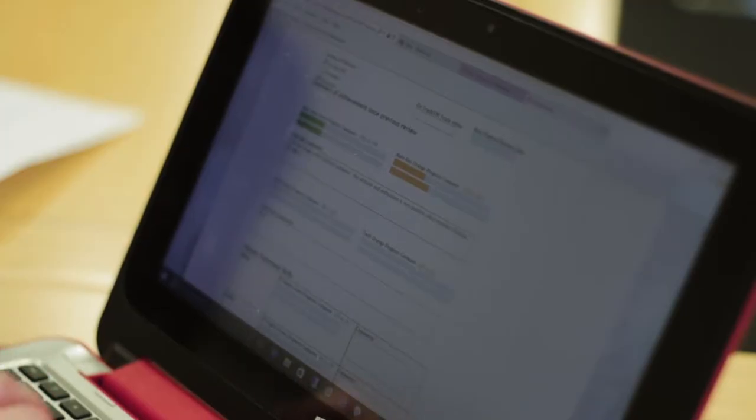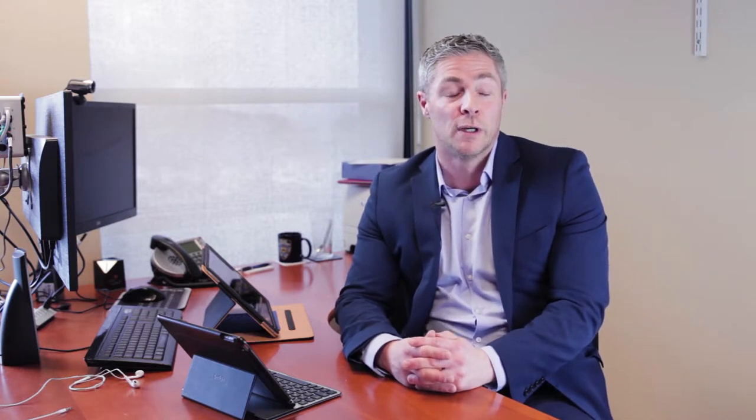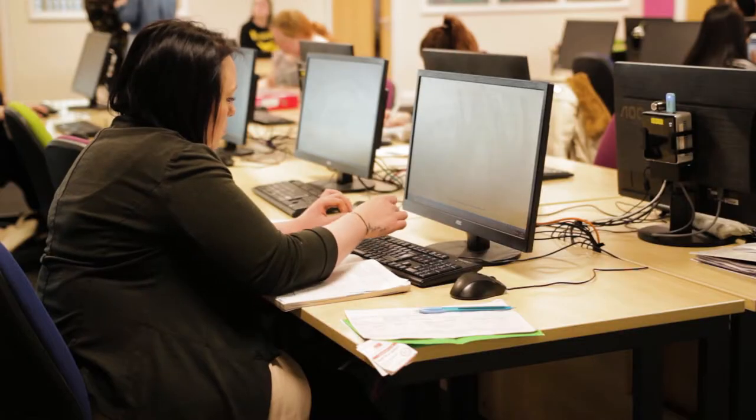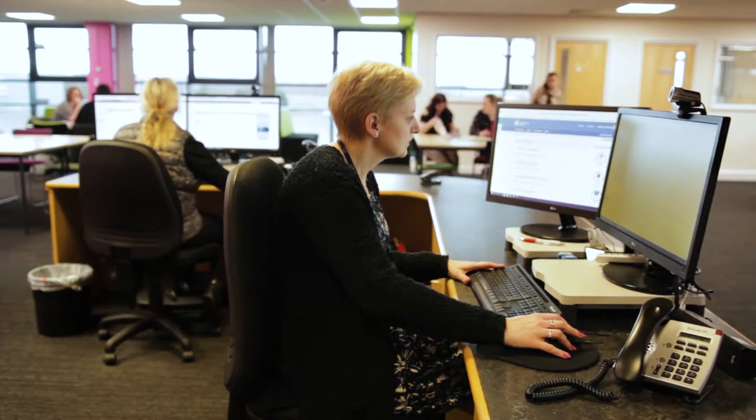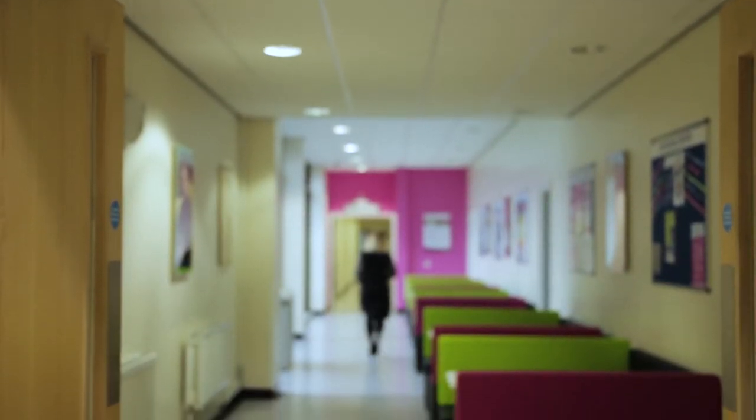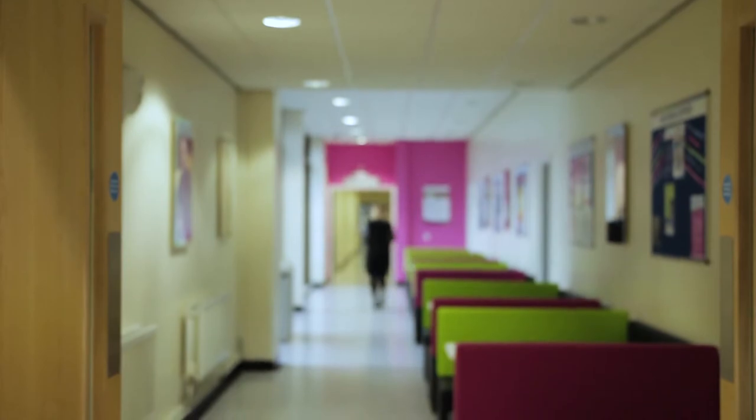We've tried to inspire and promote the learner to take ownership of the qualification, and when you provide a portfolio which is paper-based, we struggle to do that because you had to guide the learner through the process every time on the visit. Now with the e-portfolio we're able to set it up in a way that guides the learner through the process of training and development, so the learner can take ownership of the programme from day one, log into the system and then follow the resources that we've planned.